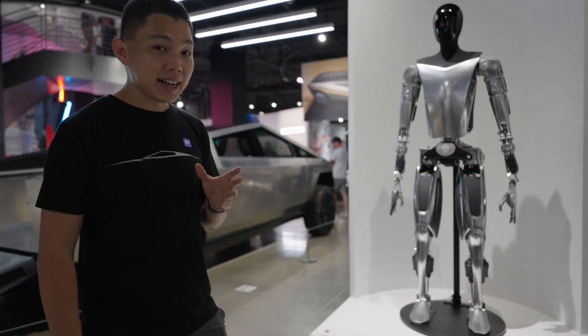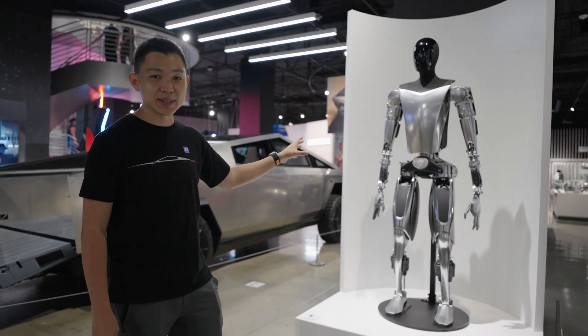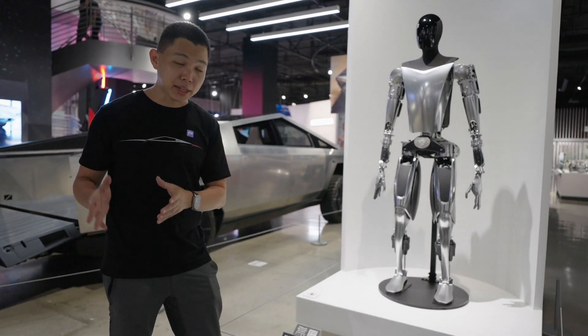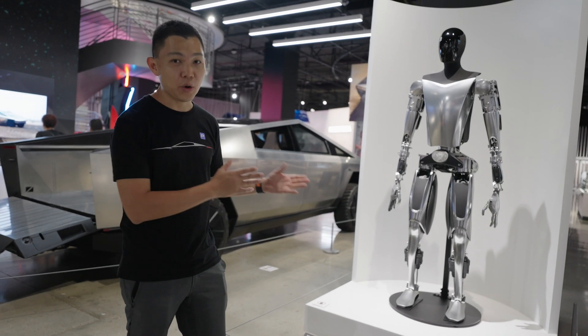Tesla is not just a car company. In a few years' time, Tesla is going to be making thousands or hundreds of thousands of Tesla Bots — in factories, offices, malls, and maybe even one day in our homes as well. This is Tesla's future.